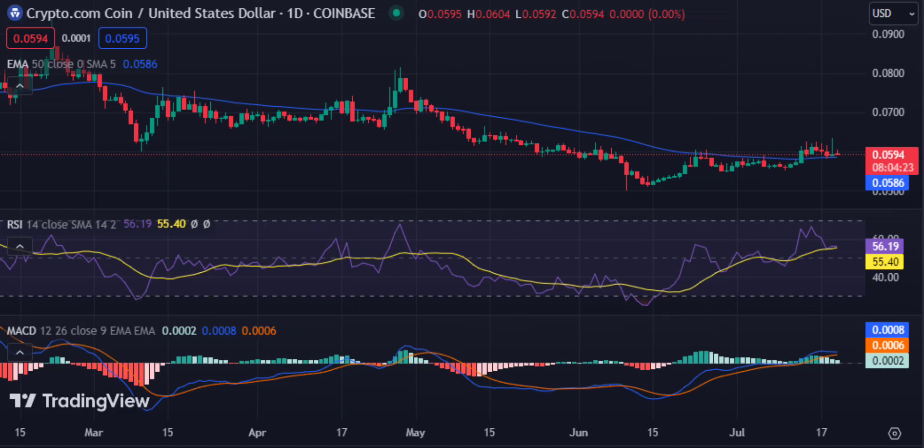The RSI of Cronos crypto is in the neutral area, currently at 56.19. The weakening green bars in the histogram on the daily chart indicate that there is likely no relief for CRO crypto investors soon. Additionally, both the MACD and signal lines are also in positive territory, which is concerning for those hoping for positive market trends.